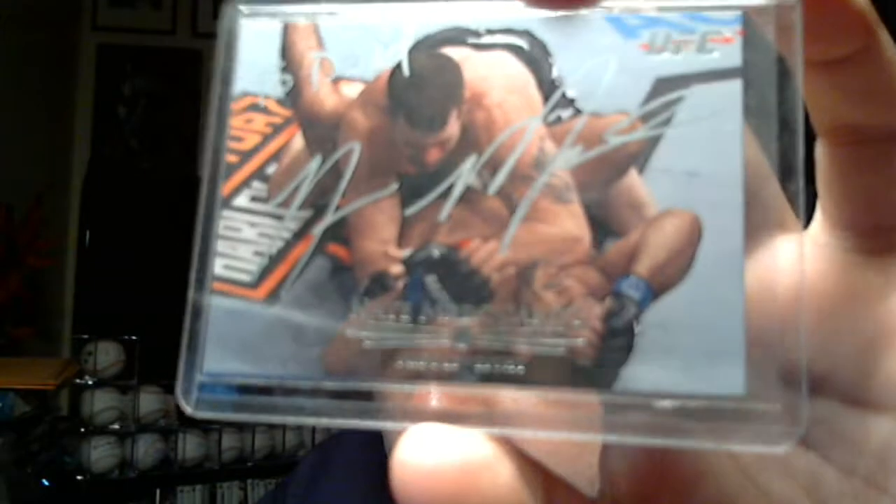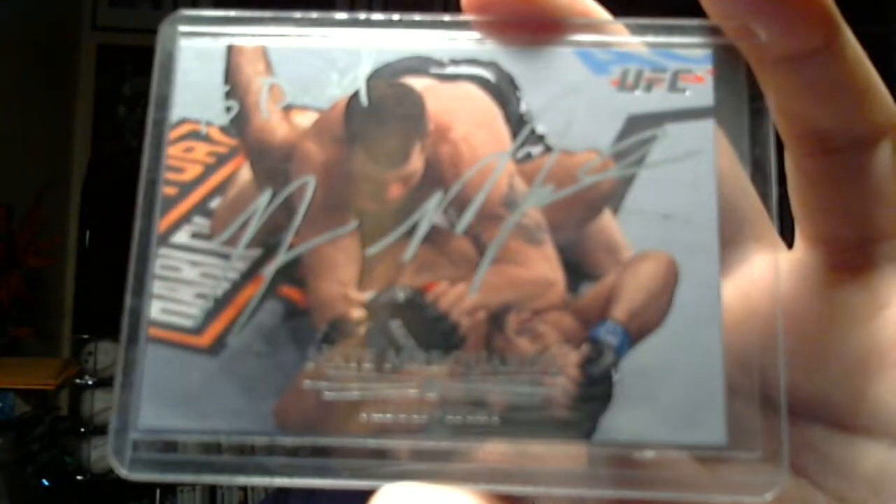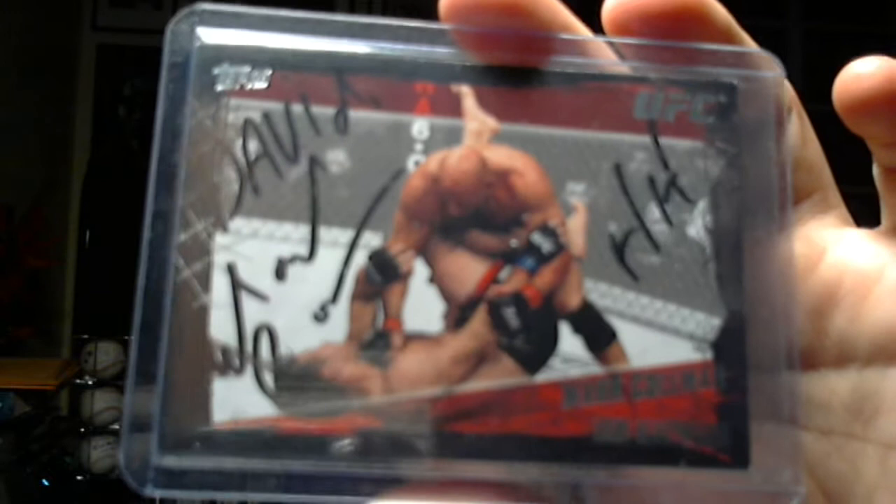I'll show the three that were actually written to me first. This is Nate Marquardt — I believe that's how you pronounce it. You can see it up in the top to David, but the signature looks real nice, silver sharpie. Last name spelled M-A-R-Q-U-A-R-D-T.